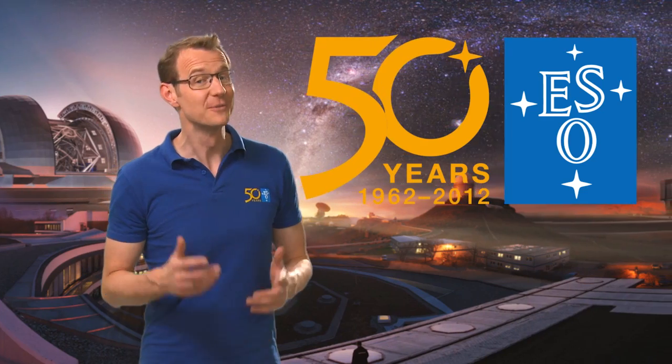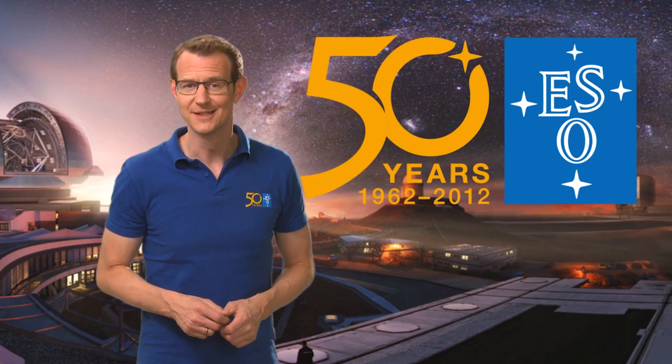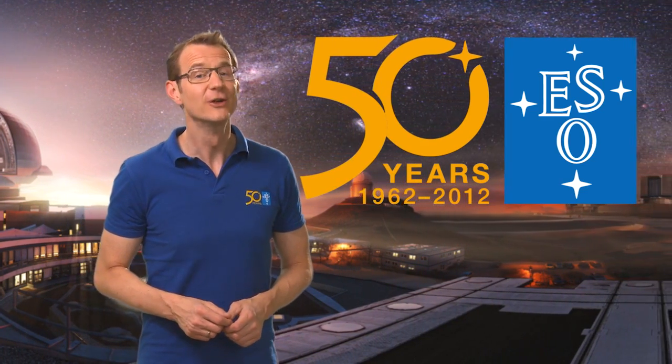This is Dr. J signing off from this special episode of the ESOcast. Join me again next time for another cosmic adventure.